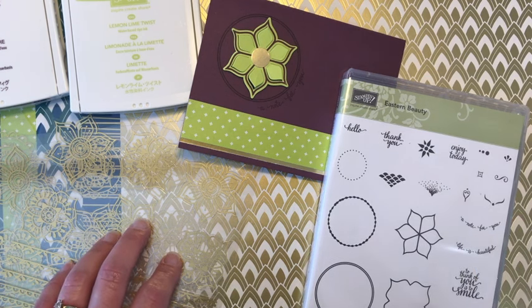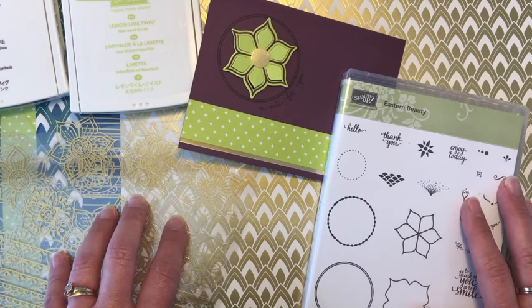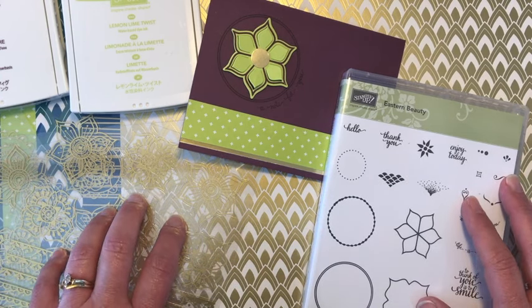Hi, this is Jodi. Thanks for joining me. Today I'm going to tell you all about a new product suite called the Eastern Palace.